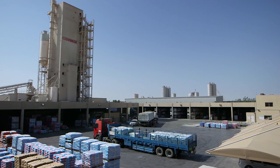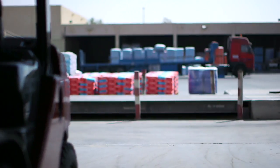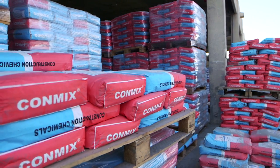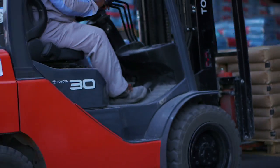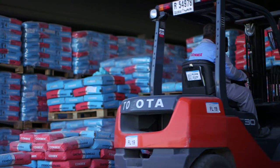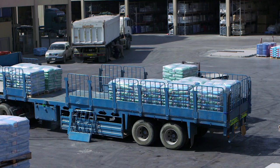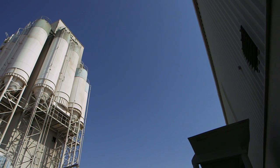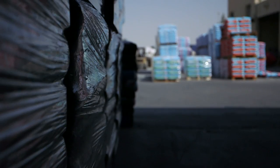Conmix Ltd is a well-established company in the field of manufacture and supply of building materials with multiple manufacturing facilities, operating in the United Arab Emirates since 1975. Conmix is a pioneer in the field of pre-mix plasters and were the first company to set up a dry mortar manufacturing facility in the Middle East.